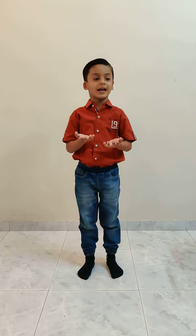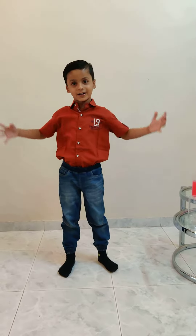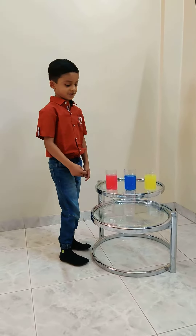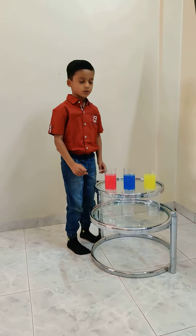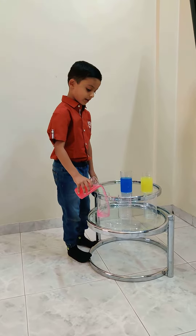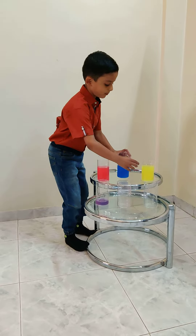We have primary and secondary colors. But do you know the best way to understand them? Take primary colors like red, blue, and yellow in three glasses and keep three glasses empty. Now you can do the magic by mixing these primary colors to get the secondary colors.